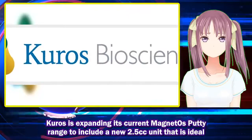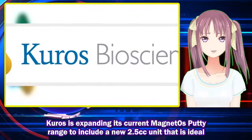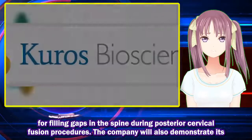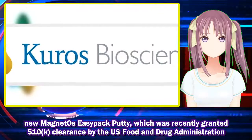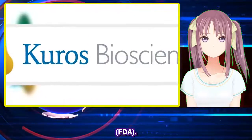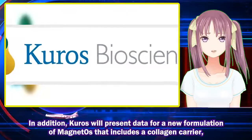Kuros is expanding its current MagnetOs putty range to include a new 2.5 cc unit that is ideal for filling gaps in the spine during posterior cervical fusion procedures. The company will also demonstrate its new MagnetOs Easy Pack Putty, which was recently granted 510(k) clearance by the U.S. Food and Drug Administration.